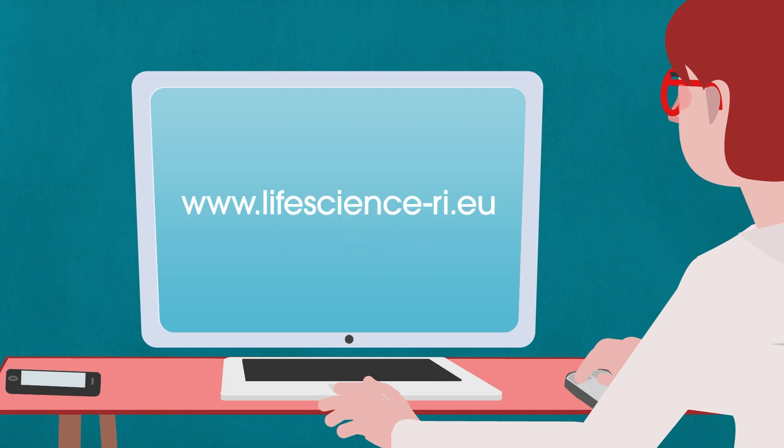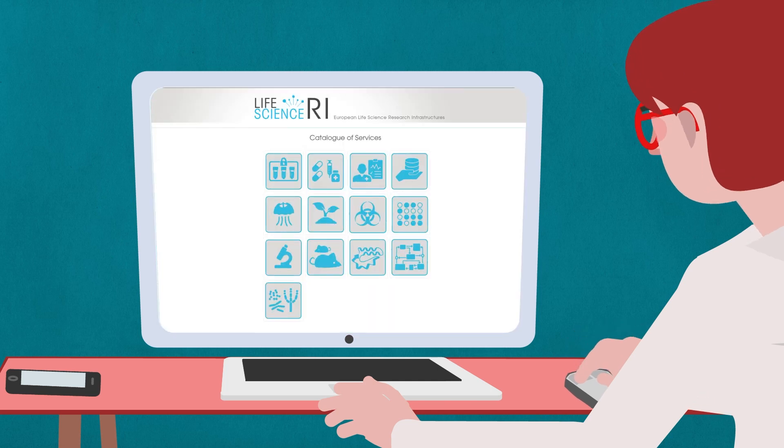Check us out on our website — there you'll find more information. Thank you. Take care.